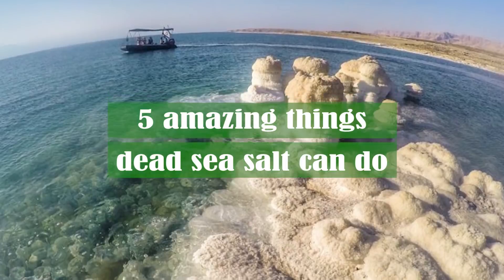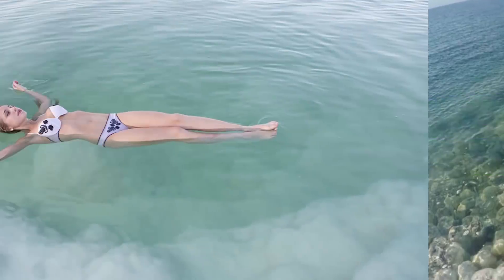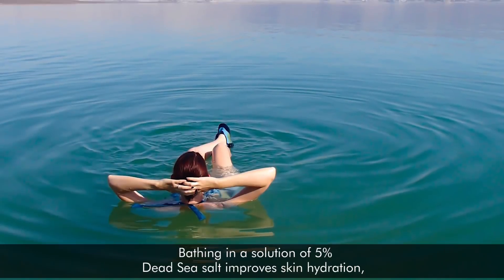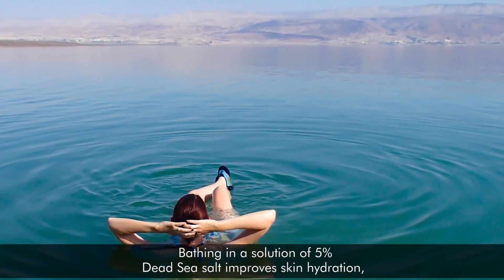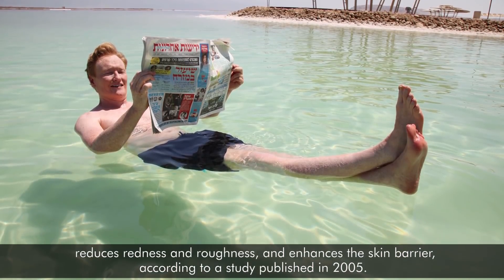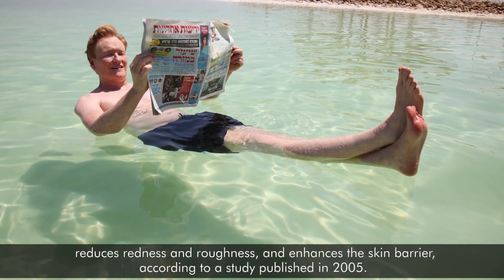Check out these five amazing things Dead Sea salt can do. 1. Dead Sea salt is deeply hydrating. Bathing in a solution of 5% Dead Sea salt improves skin hydration, reduces redness and roughness, and enhances the skin barrier, according to a study published in 2005.